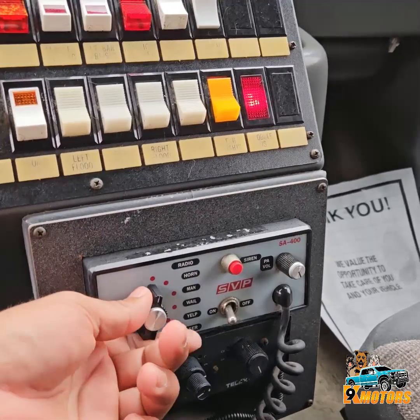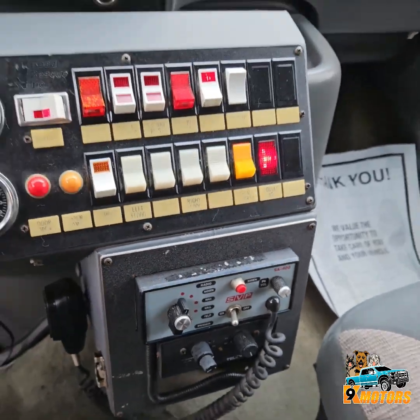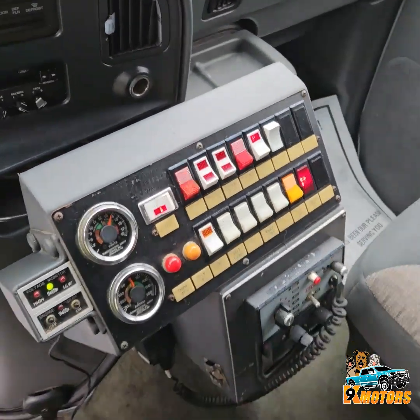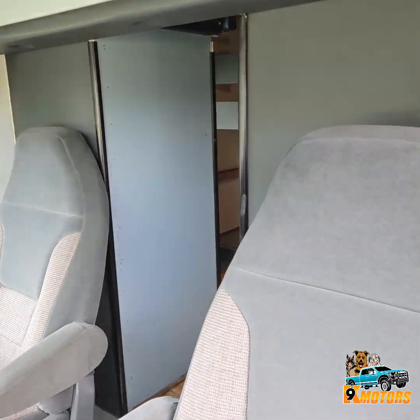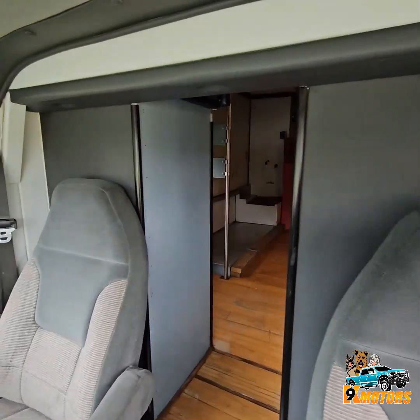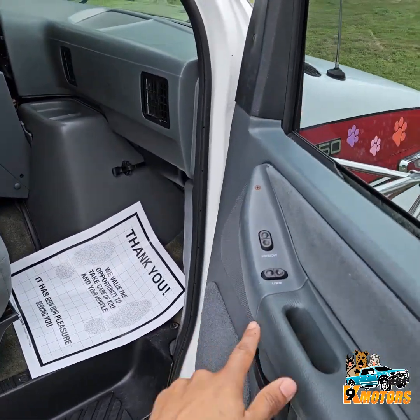We got equipment here. On the passenger side, we got power windows and power locks.